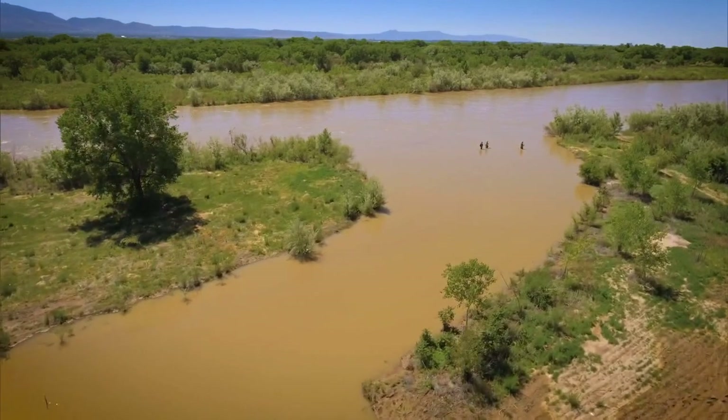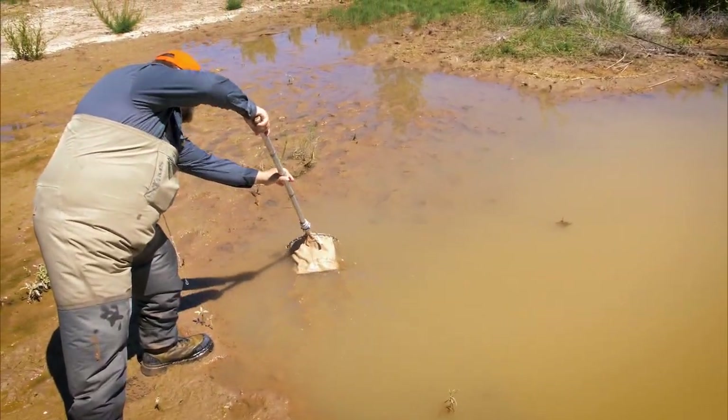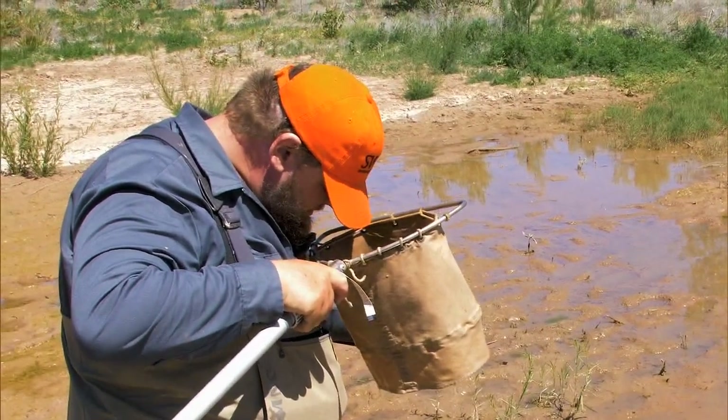Biologists are out checking the side channels and restoration projects to see where silvery minnows are and how their populations are doing. Well, we got a couple of them.